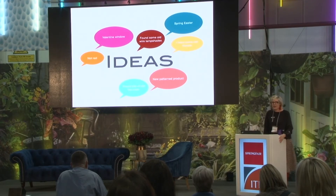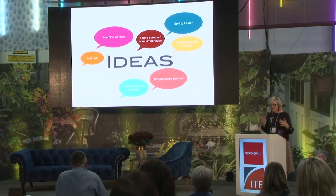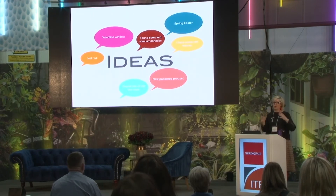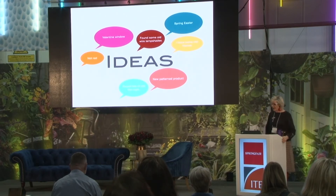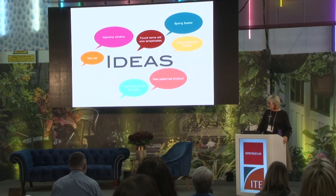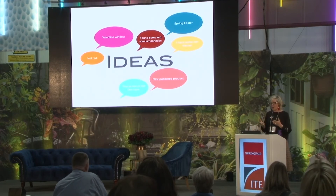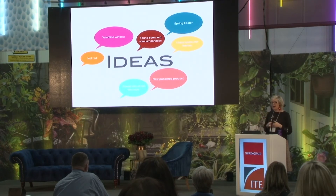Have ideas for what kind of window you're going to open with. For Valentine's — it's not always good to use red just because it's Valentine's. If your merchandise is all pastel or soft colours, have hearts in those colours instead. If you put a bright red heart into a pastel window, your eye goes straight to that — it breaks the harmony. Think about spring, Easter — if you've found old lampshades or frames, think about props. For new pattern products, hanging cups and saucers can tie those colours in.